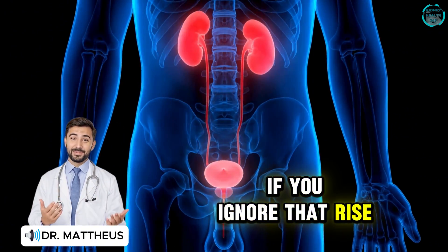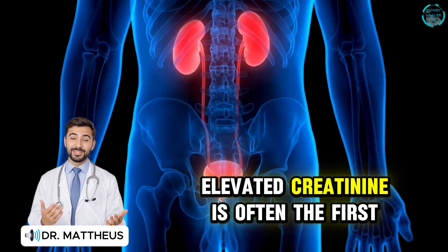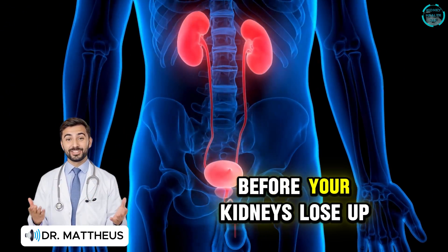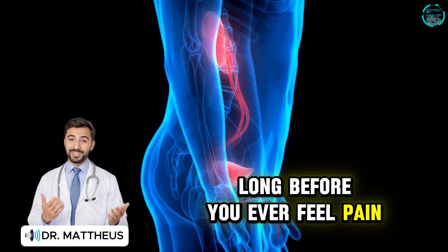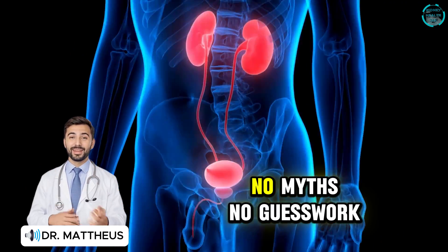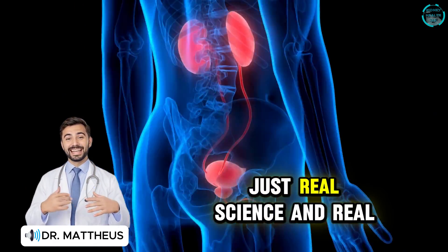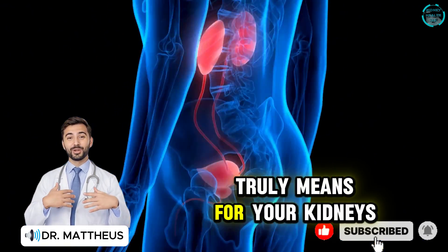If you ignore that rise, the damage can move faster than you think. Elevated creatinine is often the first red flag before your kidneys lose up to 80% of their function, long before you ever feel pain or swelling. So today, we're cutting through the confusion — no myths, no guesswork, just real science and real answers about what creatinine truly means for your kidneys.